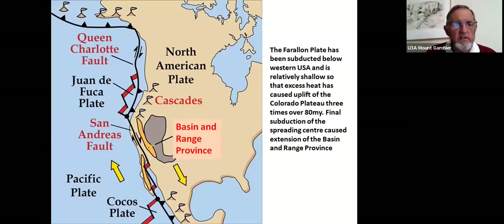In a previous discussion of the North American plate, we noted the Farallon plate subducting beneath North America, reappearing to the south as the Cocos plate. Where the break occurs between them, you have fairly shallow subduction under the Basin and Range Province, which accounts for the enormous uplift. The relatively shallow subduction in that region causes excess heat that drove the uplift of the Colorado Plateau over the last 80 million years.